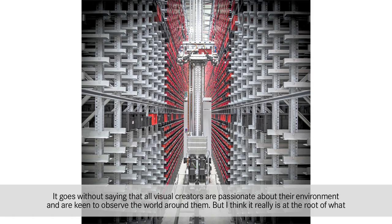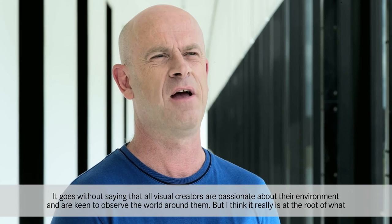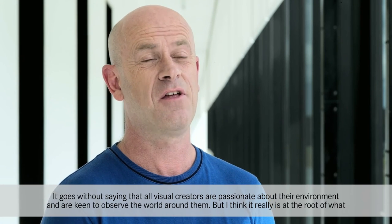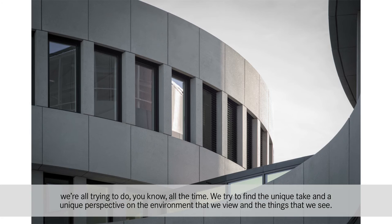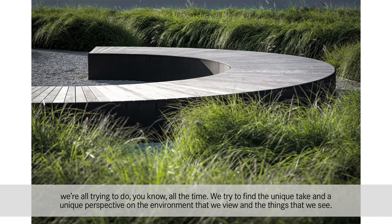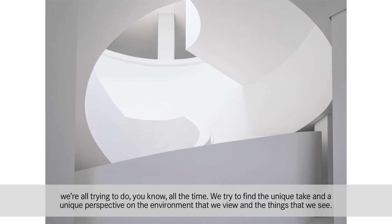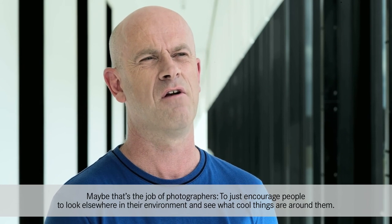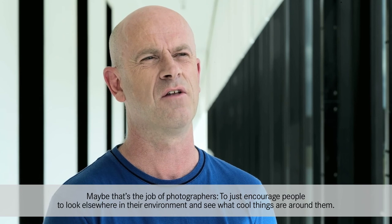It goes without saying that all visual creators are passionate about their environment and are keen to observe the world around them, but I think it really is at the root of what we're all trying to do. All the time we're trying to find a unique take and a unique perspective on the environment that we view and the things that we see. Maybe that's the job of photographers — to just encourage people to look elsewhere in their environment and see what cool things are around them.